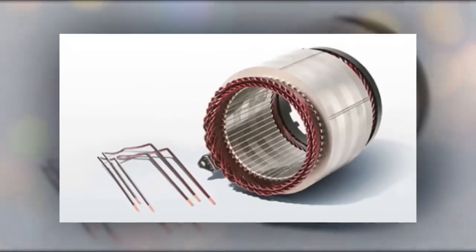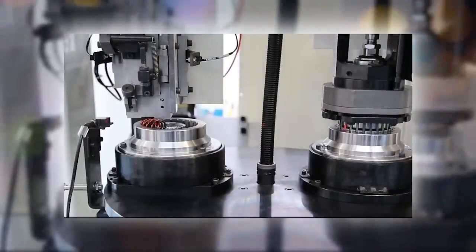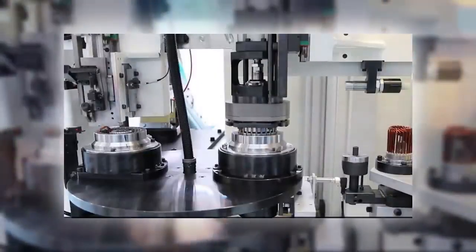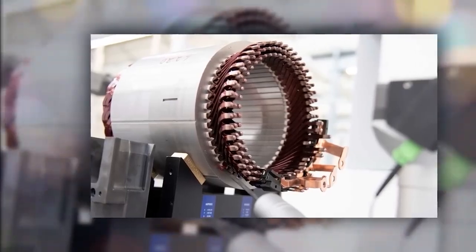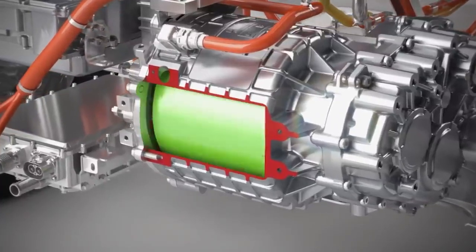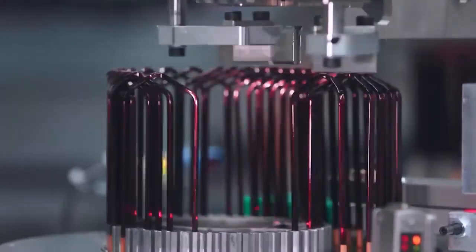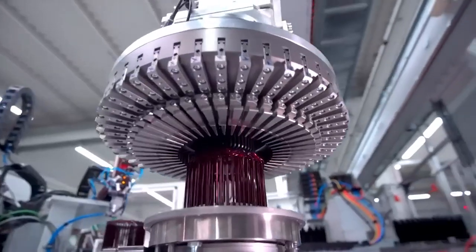The hairpin motor, known for its exceptional efficiency, boasts an energy conversion process that outshines hydrogen fuel cells. By optimising the motor's magnetic field and employing advanced control systems, the hairpin motor achieves higher efficiency levels compared to hydrogen technology. This enhanced efficiency translates into longer driving ranges for electric vehicles equipped with the hairpin motor, and reduced energy consumption, ultimately maximising the overall sustainability of electric transportation.